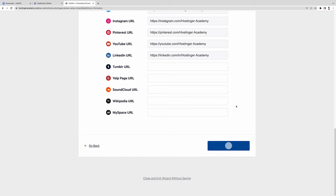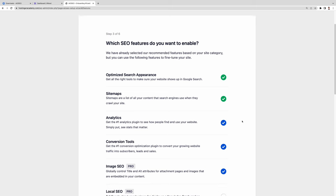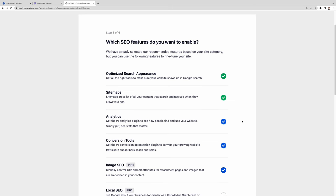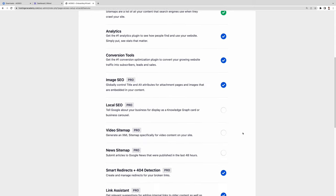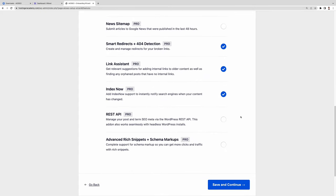Continue to the third step by clicking Save and Continue. This step asks which SEO features you want to enable. You'll see some checkboxes are already ticked, as the plugin pre-selects features based on your site category — for example, sitemaps, optimized search appearance, and analytics are enabled by default. You'll also see some features with 'Pro' labels, which means they're only available for premium users. You can upgrade your plan to use those features in your SEO strategy.